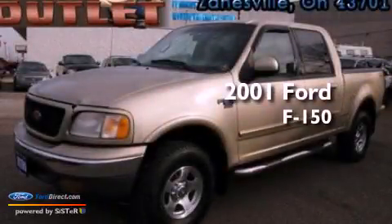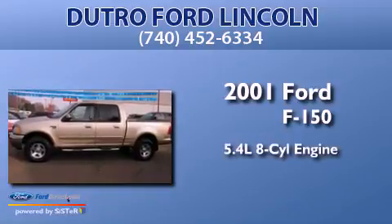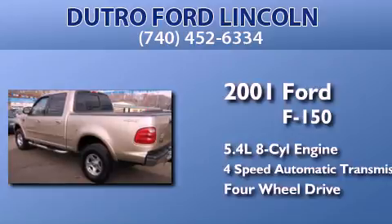This is a 2001 Ford F-150. It has a 5.4-liter, eight-cylinder engine, a four-speed automatic transmission, and the added capability of four-wheel drive.